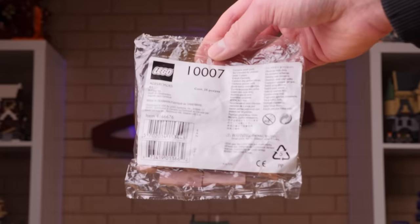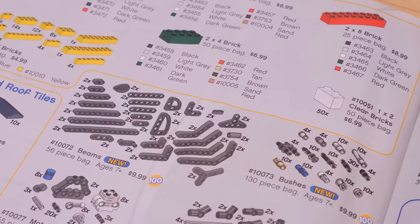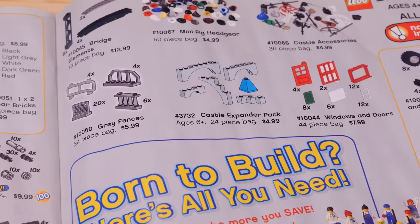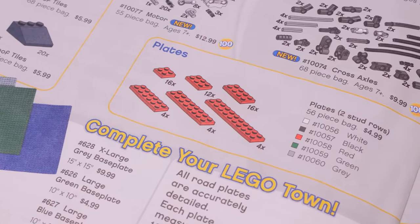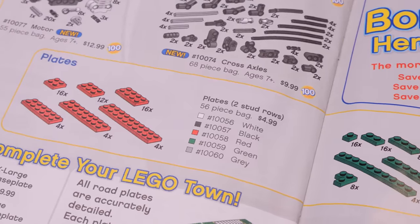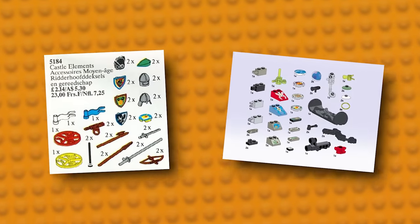Our next set isn't winning any points for packaging, but that doesn't make me love it any less. Before LEGO introduced Pick a Brick, the company used service packs as a way of allowing people to order supplemental parts for custom creations. There are hundreds of set numbers dedicated to packs like these. Some served as electronics replacement kits, others as ways of bulk ordering common elements, and some packs just gave you a variety of extra themed accessories, like 5184 Castle Equipment or 3750 Life on Mars Accessories.